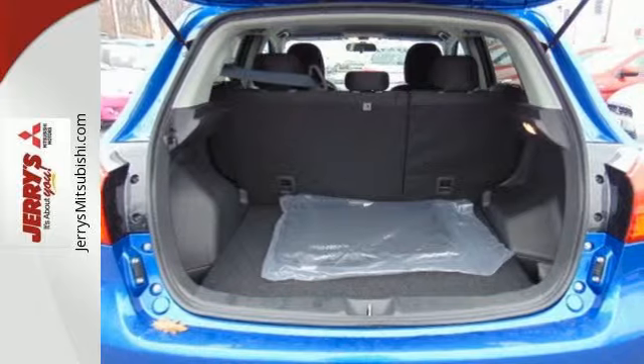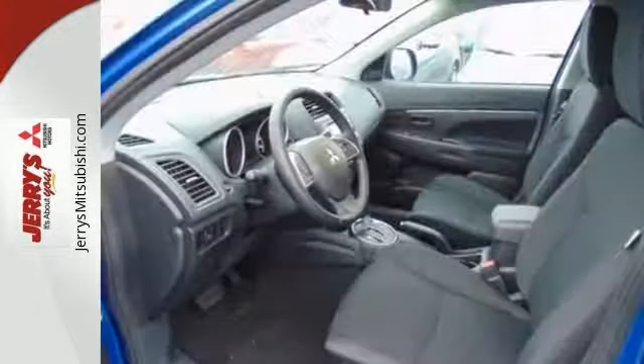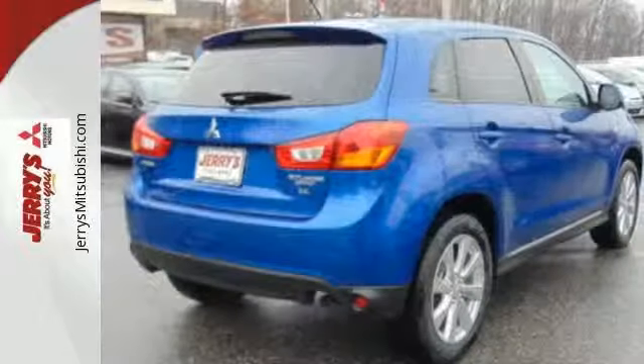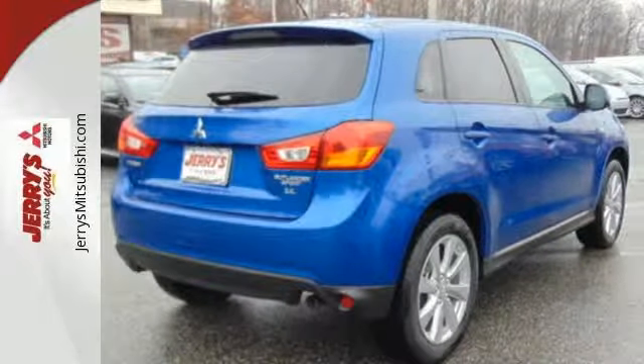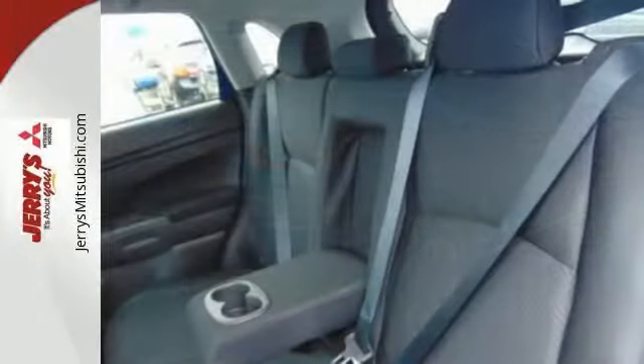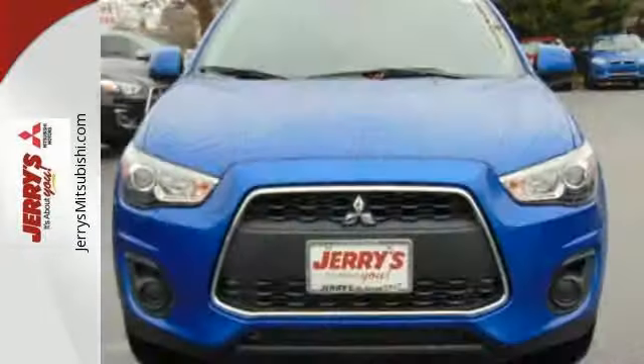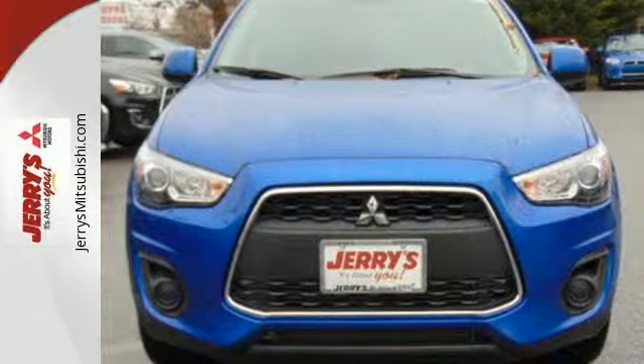It has a sleek, rounded appearance outside and high-quality materials inside. It features rear LED combination taillights, fuse hands-free link, a color multi-information display, and active stability control. Get on the road in this Outlander Sport today and start a new adventure.